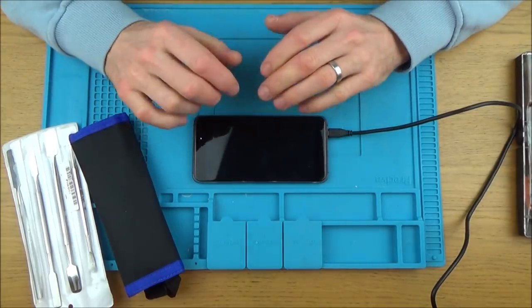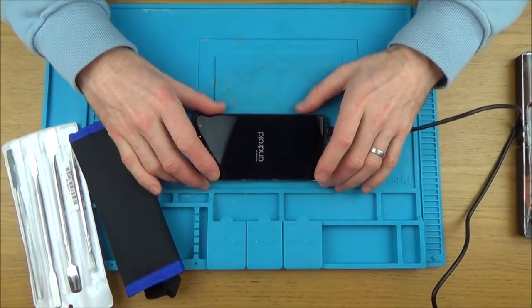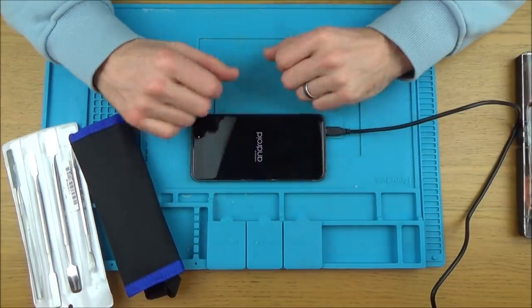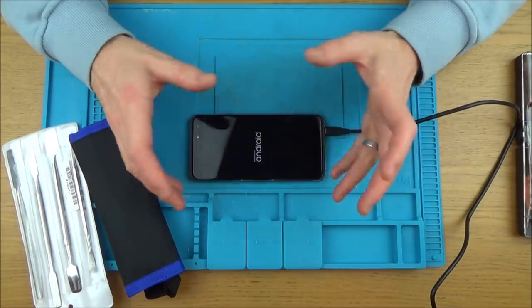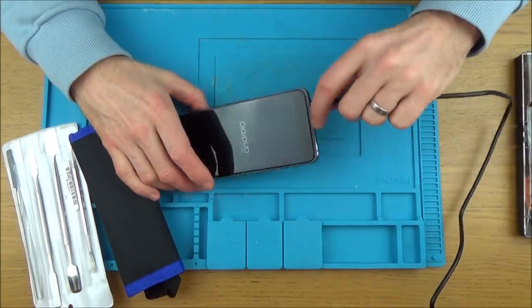In case you haven't seen my videos before, I do not know anything about Android phones. I'm not going to know what chips do what or where the software is held. I'm just going to do a visual check as an amateur to see if I can find what's wrong with it or not. So let's take this thing apart.